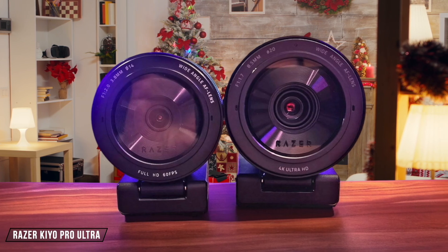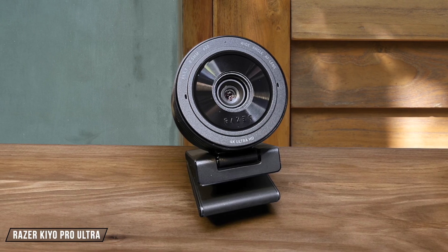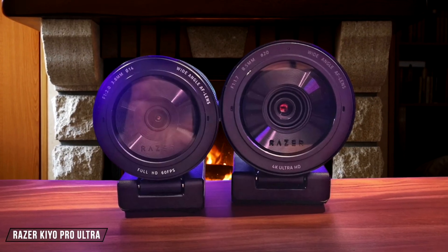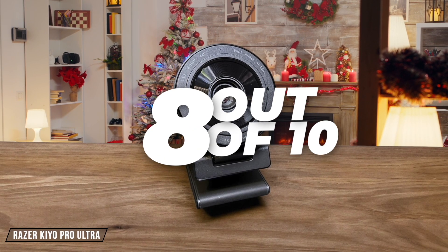Now, let's talk about the Razer Kiyo Pro Ultra. It features a universal tripod mounting point, allowing for easy attachment to tripods without removing the mount. The mount also has a rubberized non-slip material for extra stability. However, the cable is a bit stiff, which can make positioning a bit tricky. I rate it 8 out of 10 for its solid mounting options but slightly less flexible cable.